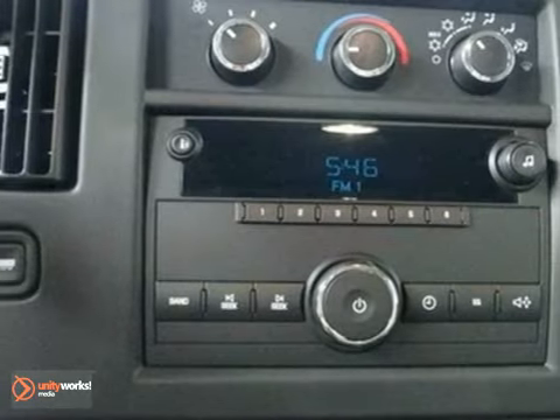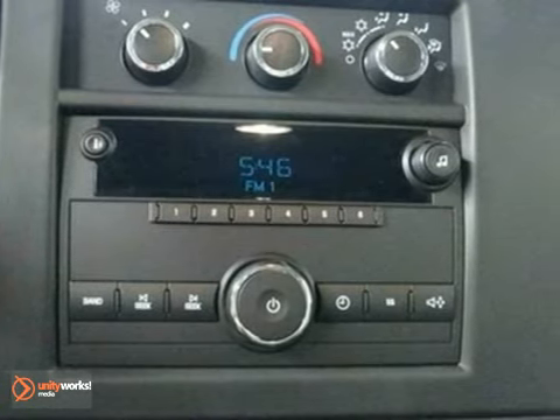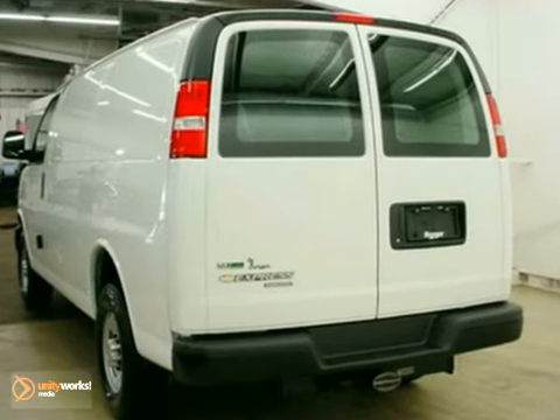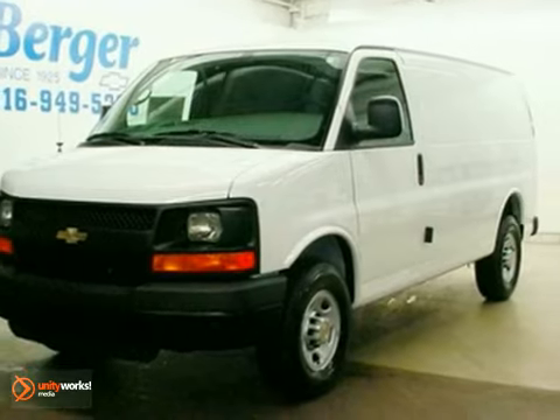If you're looking for a rock-solid cargo van with a cavernous interior, tremendous cargo capacity, and comfort galore, look no further than this ever-popular Express. See it for yourself today.